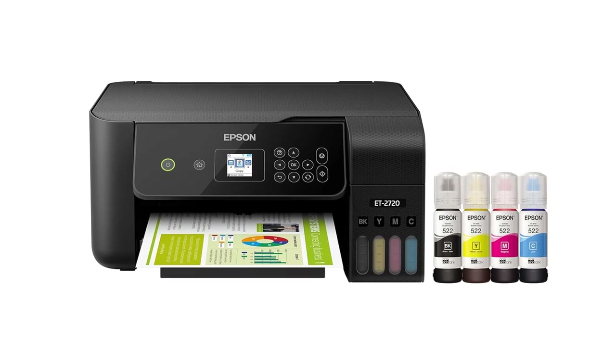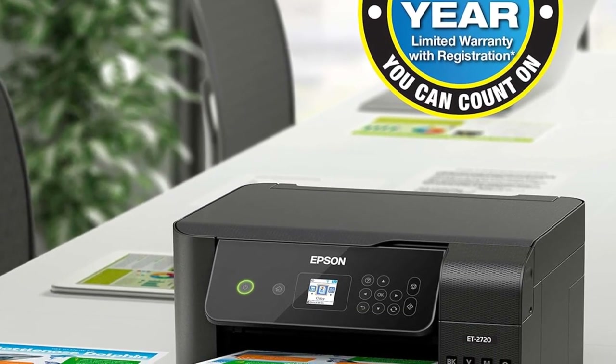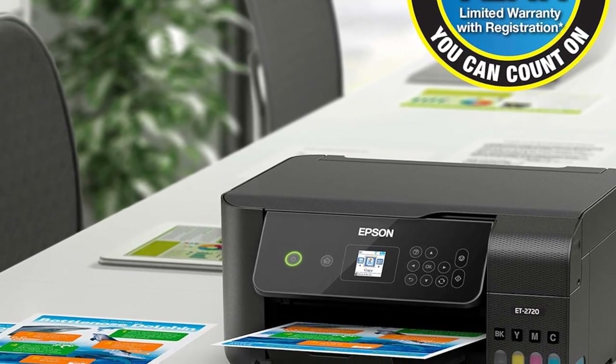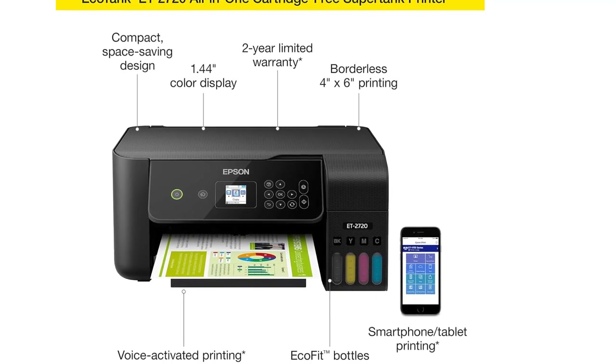Its full ink tank is capable of printing up to 7,500 high-resolution color prints on a continuous basis without running out. That is equivalent to 90 ink cartridges, which would have been a costly endeavor.